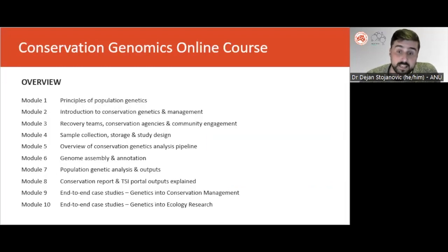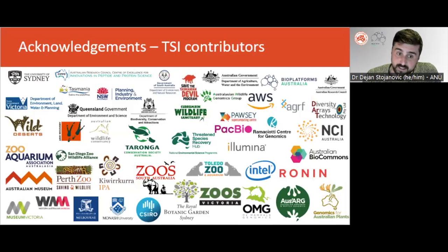This is a case study in module 10. Thanks very much to all the TSI contributors.